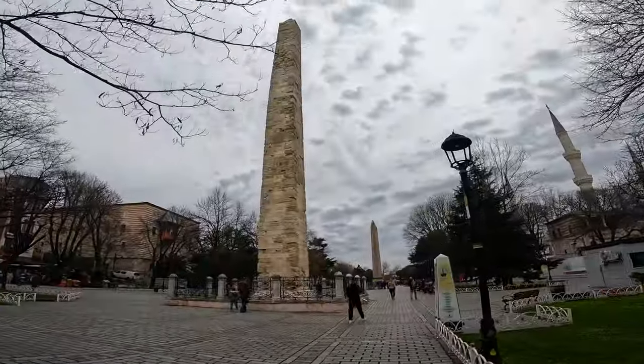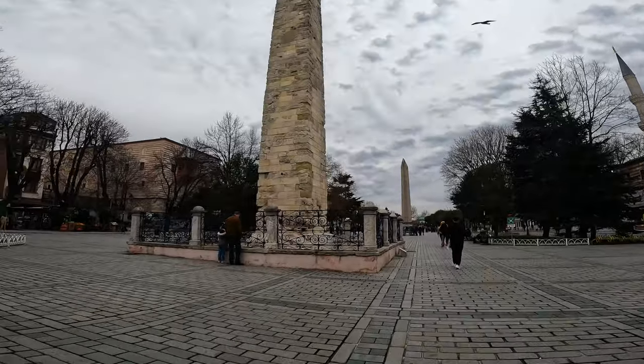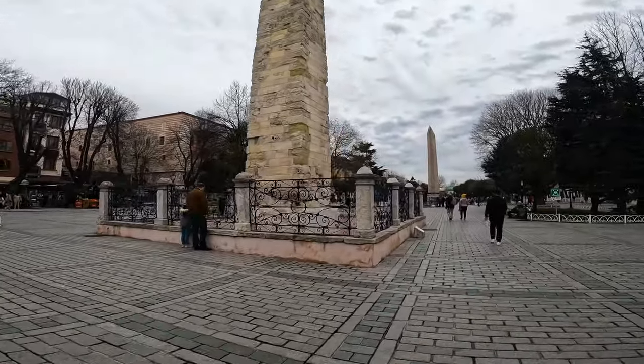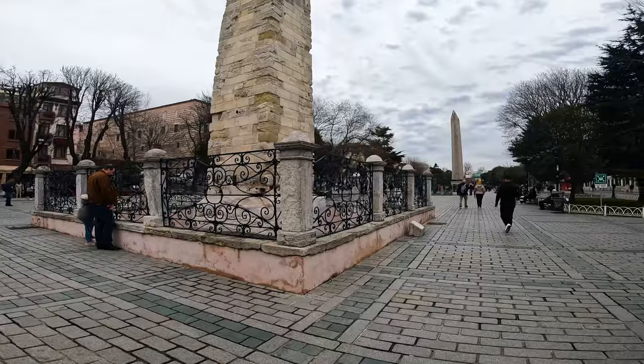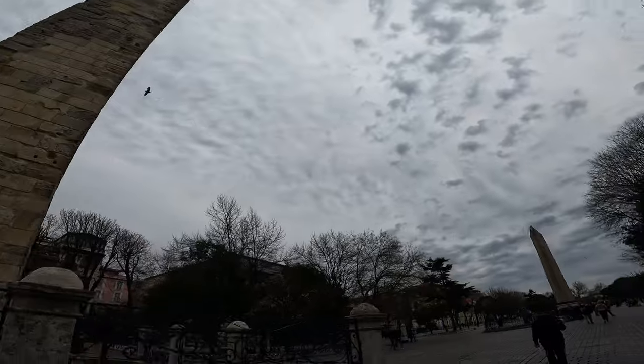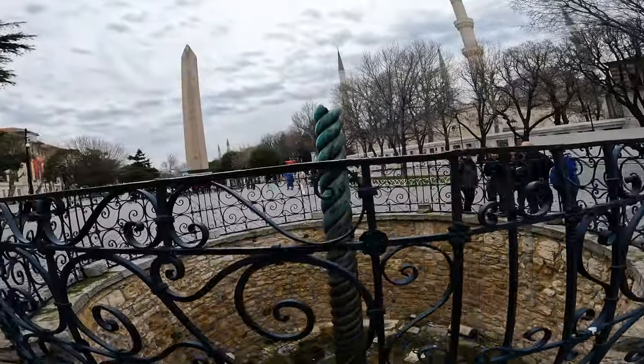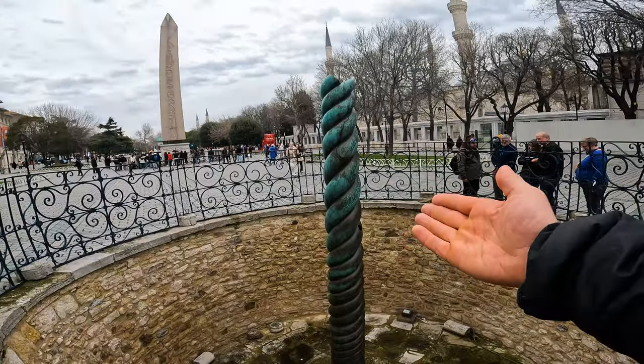Welcome to the Hippodrome of Constantinople, where Justinian put down the Nika riots and slaughtered 30,000 people. Here's the Serpentine Column.